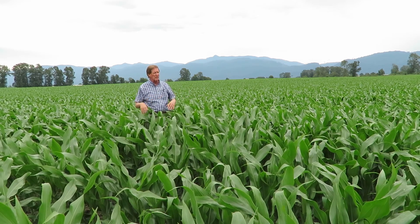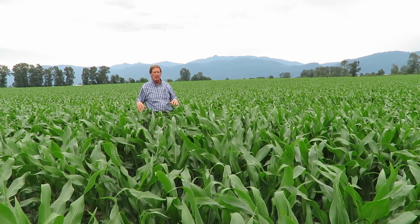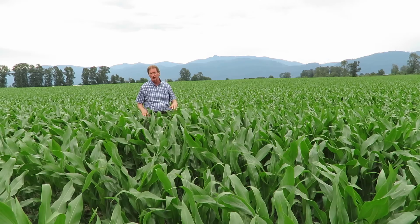Scout your fields, take a look around, and then we can start figuring out what to do for the upcoming fall time as far as setting up the processors. But the corn crop so far looks really good.